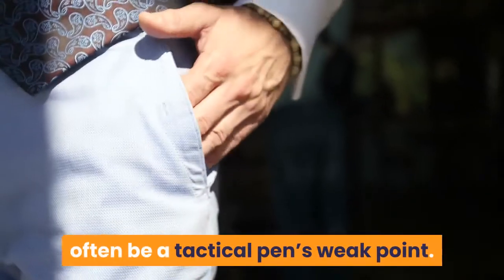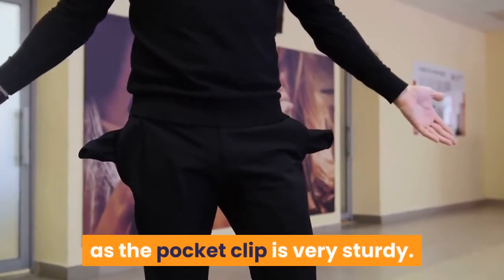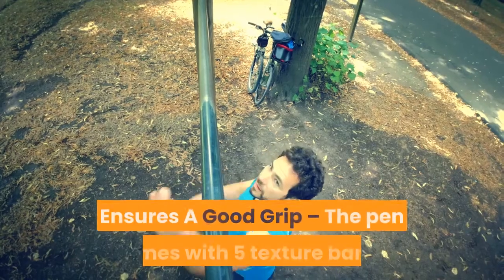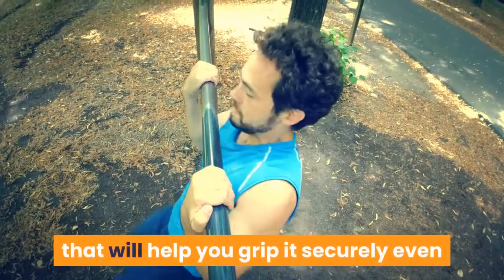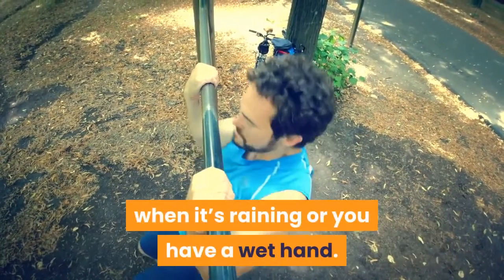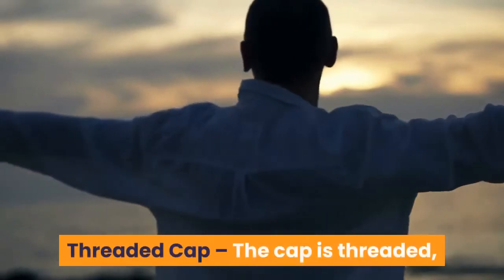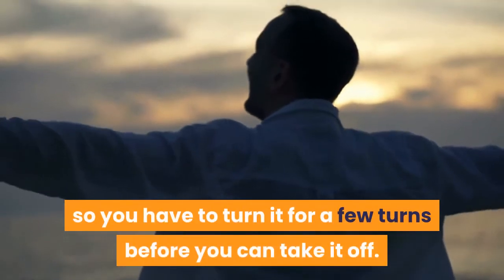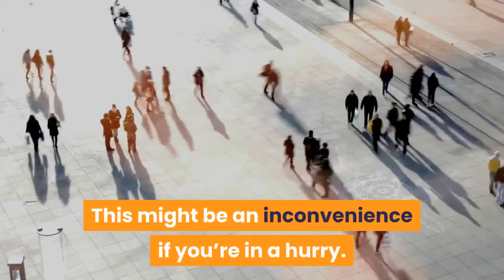PROS: Sturdy pocket clip — the pocket clip can often be a tactical pen's weak point, but this is not the case with this model, as the pocket clip is very sturdy. Ensures a good grip — the pen comes with five texture bands that will help you grip it securely even when it's raining or you have a wet hand. CONS: Threaded cap — the cap is threaded, so you have to turn it for a few turns before you can take it off. This might be an inconvenience if you're in a hurry.